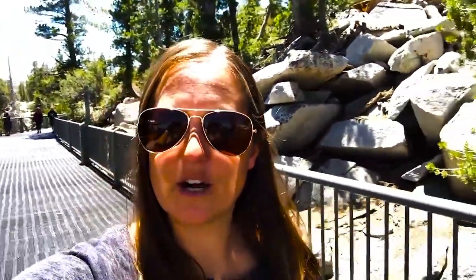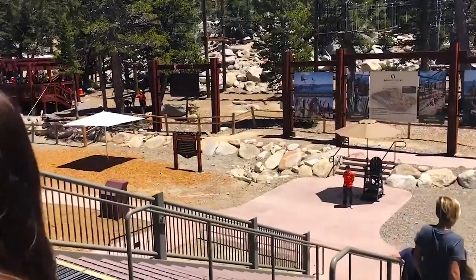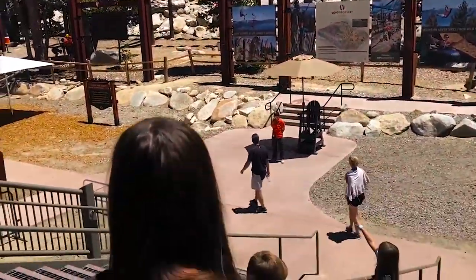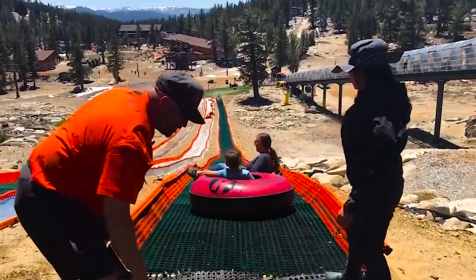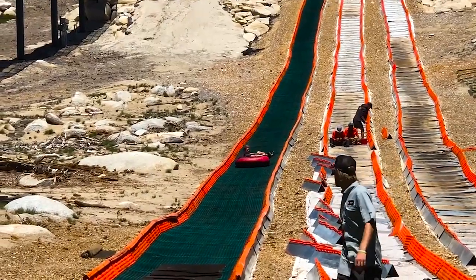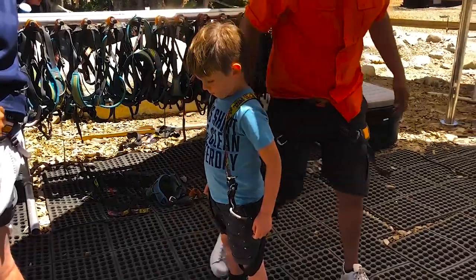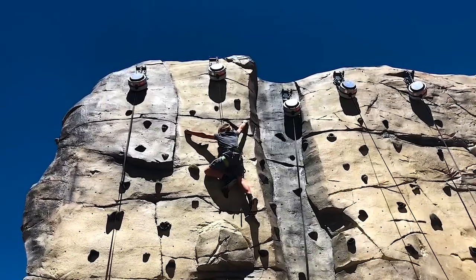We just got off the gondola at the halfway point where you can stop and check out this amazing view. We got to the top of Heavenly Mountain with all the ropes courses and adventure activities up here. We got to the top of our course and went to go see what was going on.